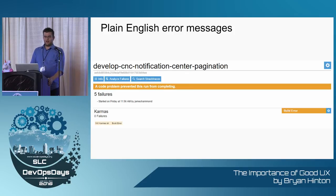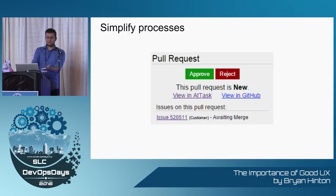Plain English error messages. How many times have you done something and it just says 'error'? That tells you nothing — go look at the logs. We pull it out and parse the logs for them, and give them what they need. We simplified our processes.